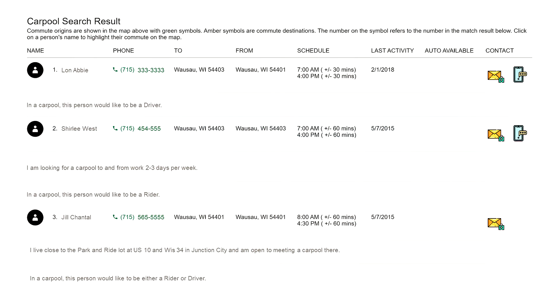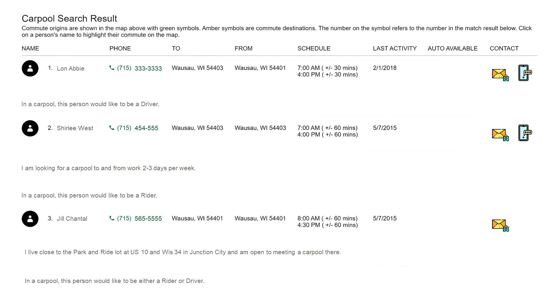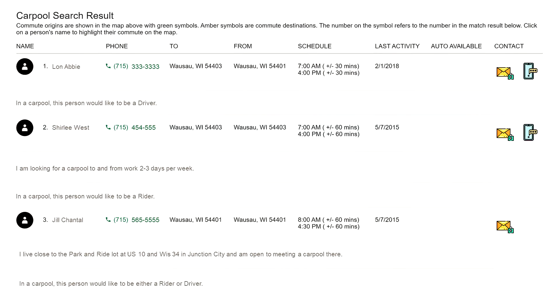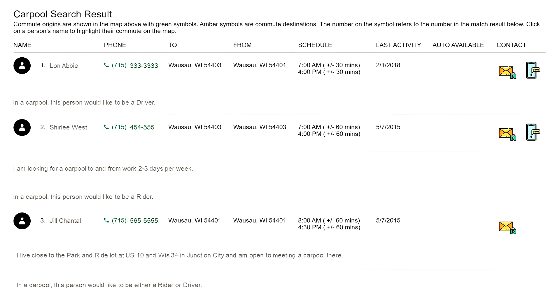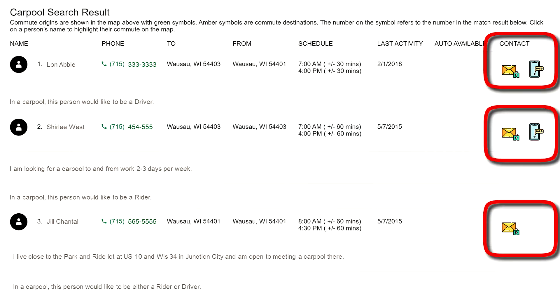The carpool search results will show your match's name, phone number, origin, destination, schedule, and vehicle availability. Underneath their listing, each match will have their driver or rider preference. Click the message or phone icons under Contact to coordinate with the match.